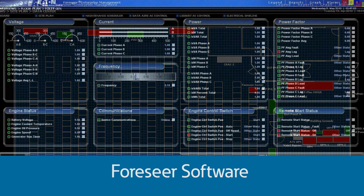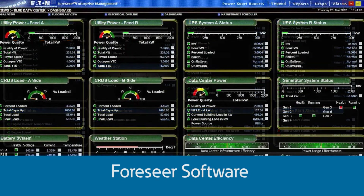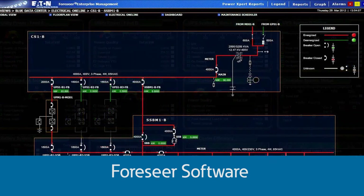Eaton metering products also simplify integration into network operation centers and building management systems. They all support open protocols including SNMP, BACnet IP, Modbus TCP, and more. You can use Eaton's Foreseer software as an integration platform — many of the largest data center operators in the world do.